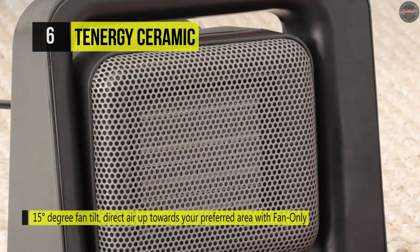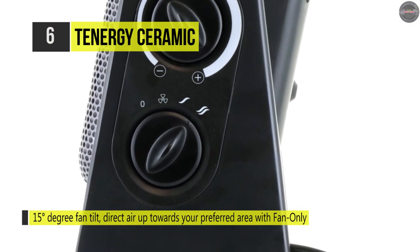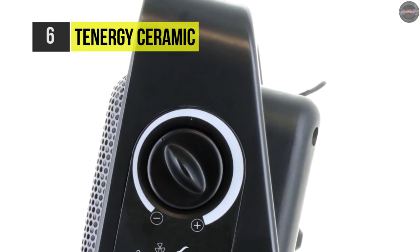Also, it quickly responds to internal temperature change caused by an error or blockage, ensuring the lowest possible risk of overheating. It's built with a flame-retardant case and premium circuitry. This heater meets the rigorous safety standards of ETL.